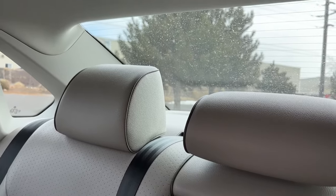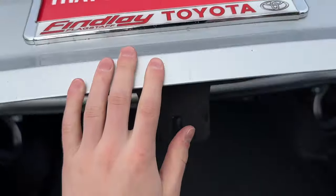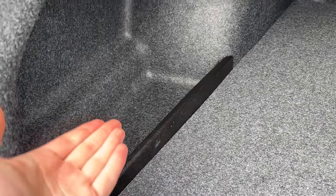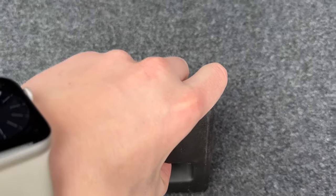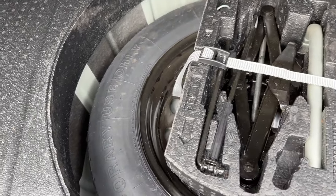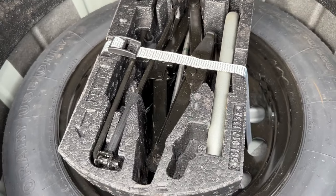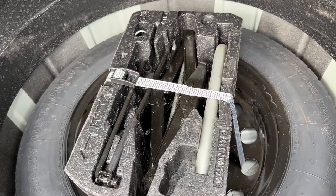We can fold these seats from the trunk area, which can also be accessed by opening that little button right there. We have plenty of space to put anything you could possibly need, such as your groceries and whatnot. We can lift up this false floor for access to our space-saver spare, plus we have a jack and some other various accessories to get that set up. I love how they included that so you're truly not stranded if something goes wrong.